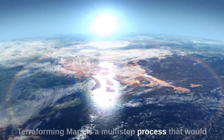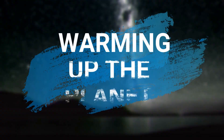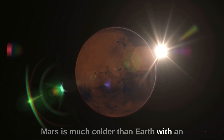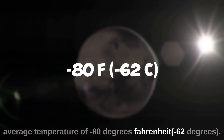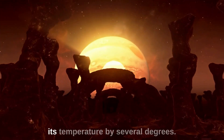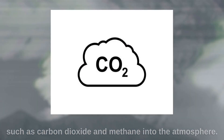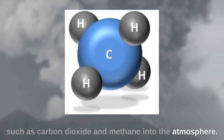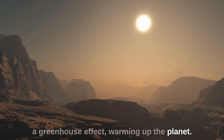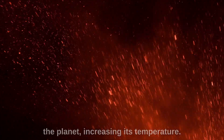Terraforming Mars is a multi-step process that would require a combination of technology and natural processes. Mars is much colder than Earth, with an average temperature of minus 80 degrees Fahrenheit, or minus 62 degrees Celsius. To make the planet habitable, we would need to raise its temperature by several degrees. One way to do this is by releasing greenhouse gases, such as carbon dioxide and methane, into the atmosphere. These gases would trap heat and create a greenhouse effect, warming up the planet. Alternatively, we could use giant mirrors in space to reflect sunlight onto the planet, increasing its temperature.